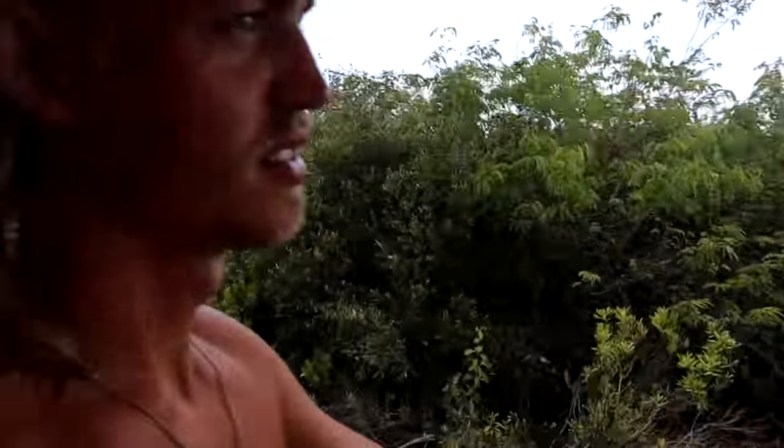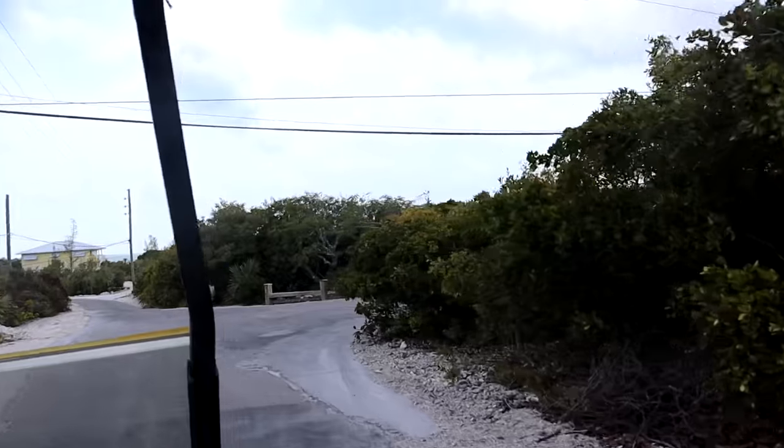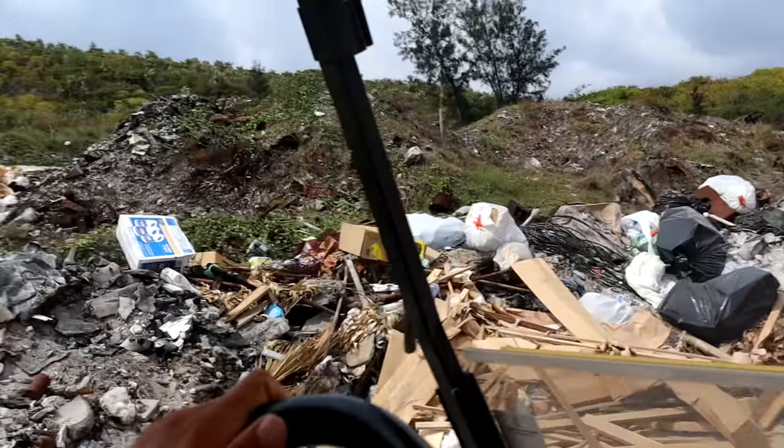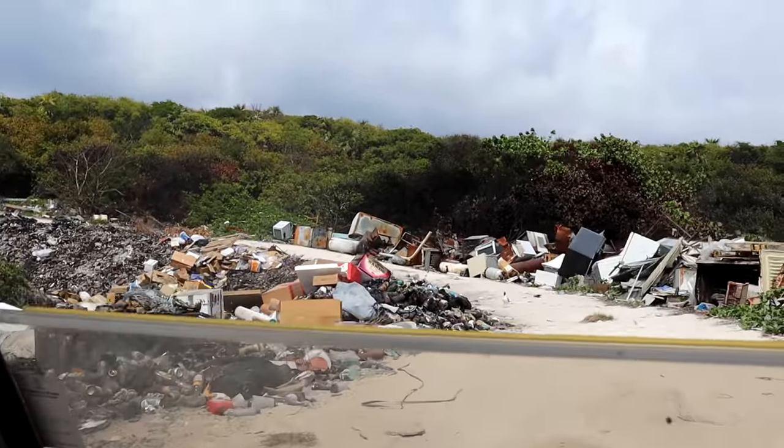We're in Staniel Key — we have access to a golf cart and that's how everybody gets around. We have tons of trash that we haven't been able to throw out for about a month or two, and we didn't know where to go. We're going to get some groceries because we don't have any food. We ended up finding Wally — the dump — this is where you take all your trash.